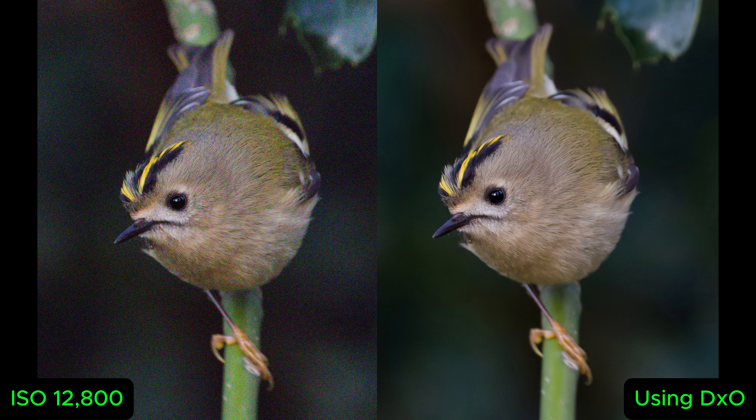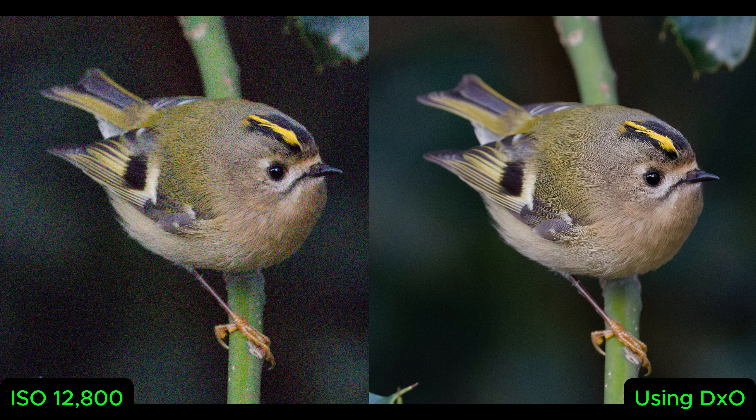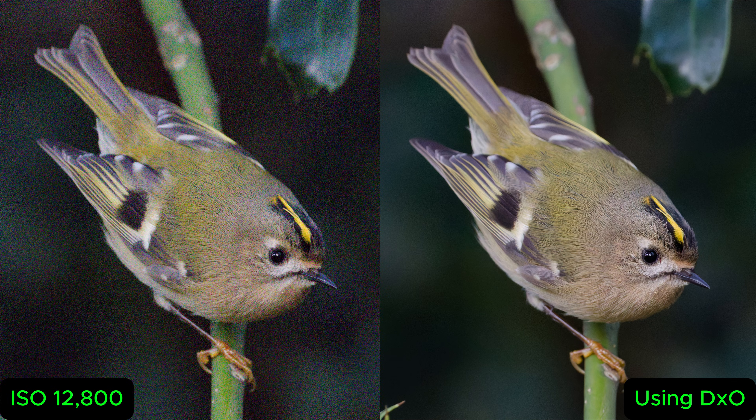A goldcrest showed up — a flock of them started bouncing around me. I had to zoom my 200-800mm lens all the way back to 300-400mm to get them in frame because they were landing right next to me, jumping around eating insects. It was amazing. I've never known so many goldcrests appearing at once.